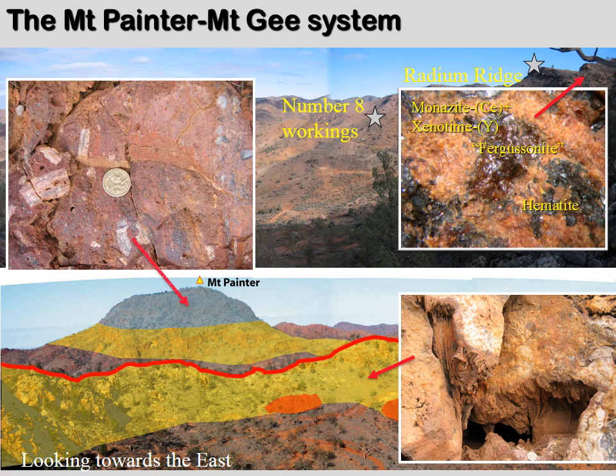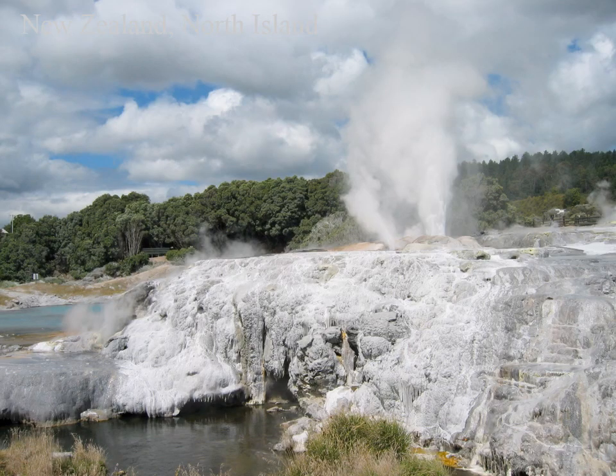Finally, Mount Painter itself represents surface deposits in hydrothermal pools. These rocks would have formed in a similar environment as found today around geysers in New Zealand, for example.